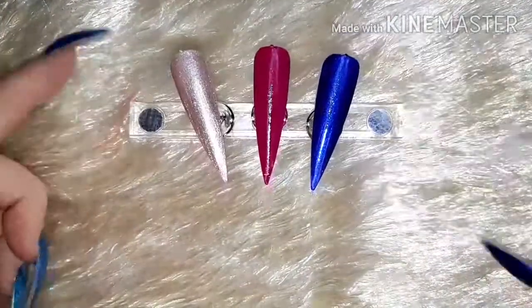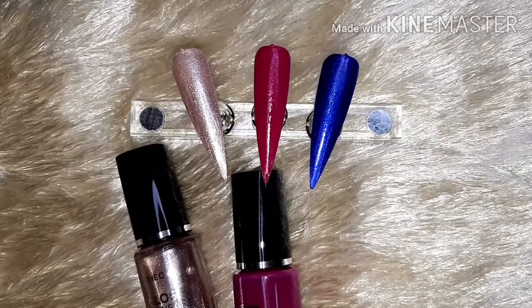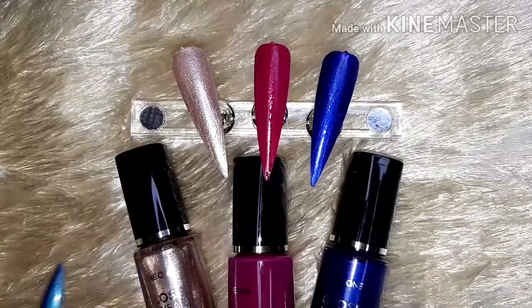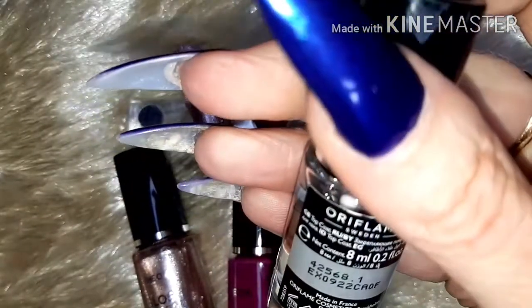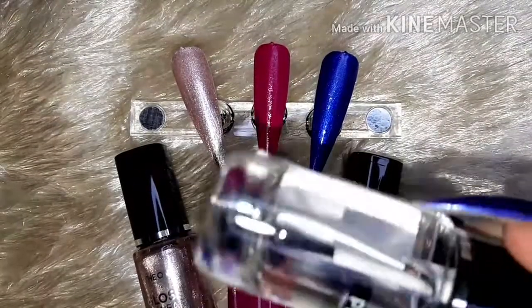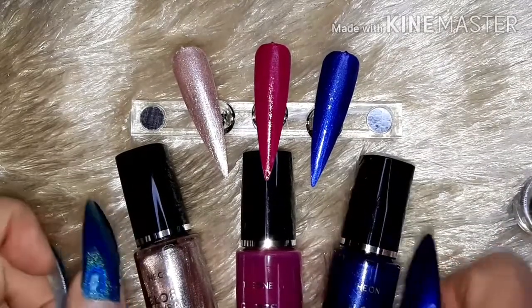So that is those three from The One Gloss and Wear range by Oriflame — just gorgeous, gorgeous quality. Stunning arrangement of colors. I also have The One Pro Wear Quick Dry Plumping Top Coat — again, this is eight mil — and once they are dry we are going to give them a plumpy top coat. So that's the three colors I have, purchased with my own money.